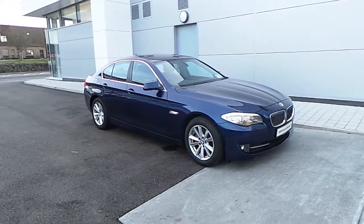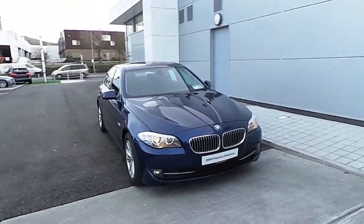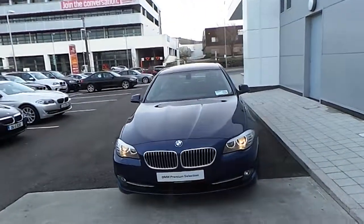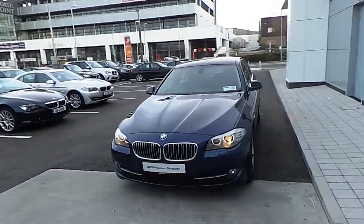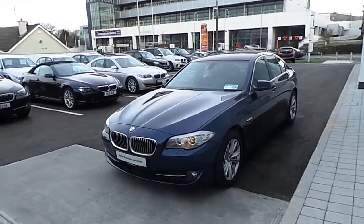As you can see from this video, this car is in showroom condition and very well maintained. I hope you've enjoyed this video and if you have any further questions on this beautiful car please do not hesitate to call us on 091 753 888. Thank you very much.